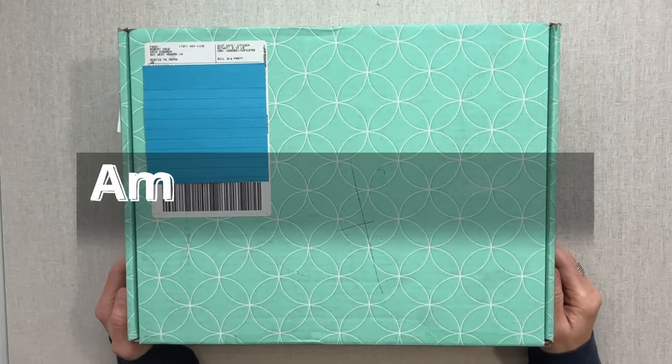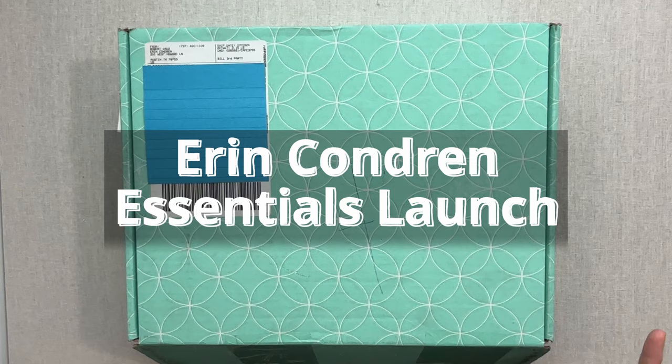Hey guys, welcome back to Amanda's Favorites. I have new videos here every week, generally on Tuesdays and Fridays at noon. Today is a special video though.